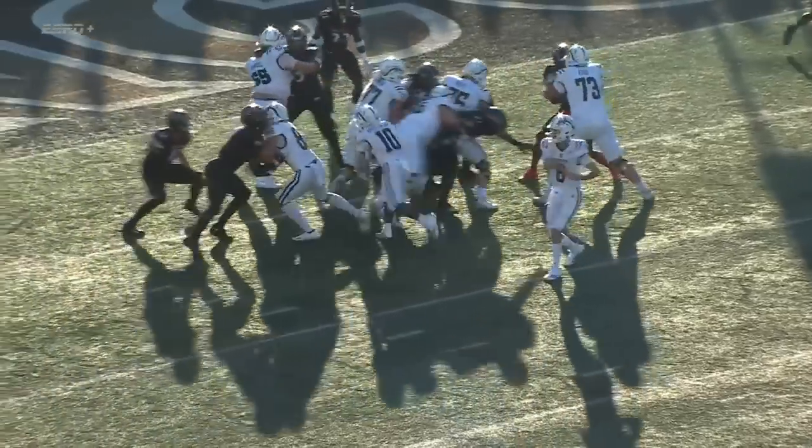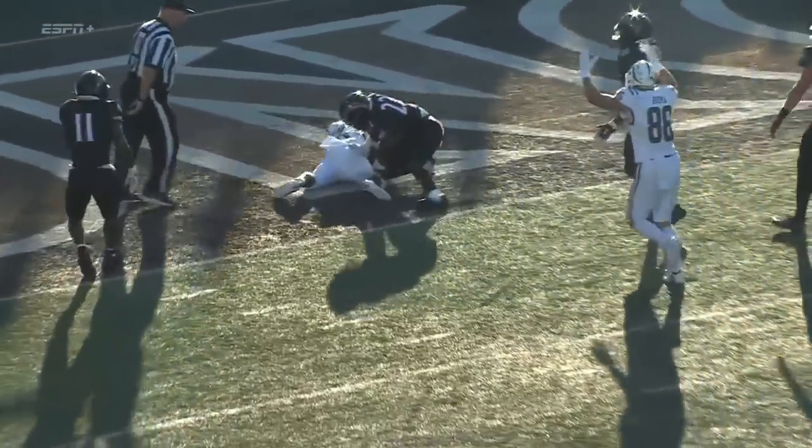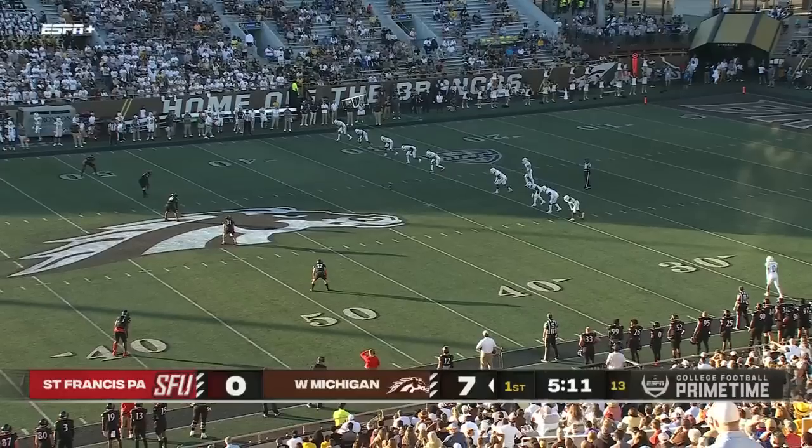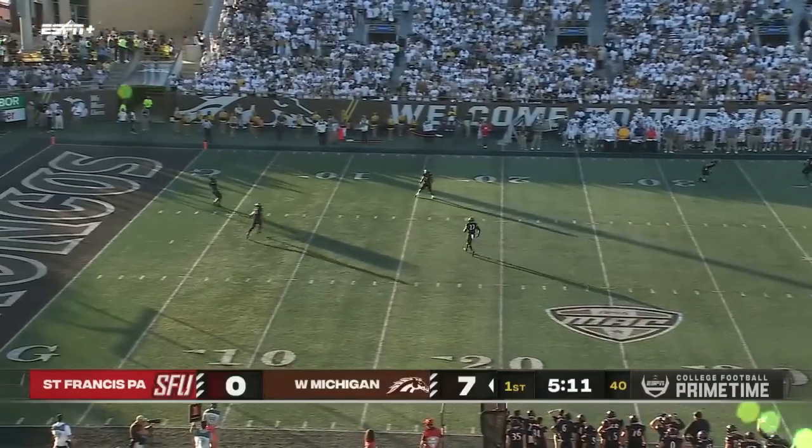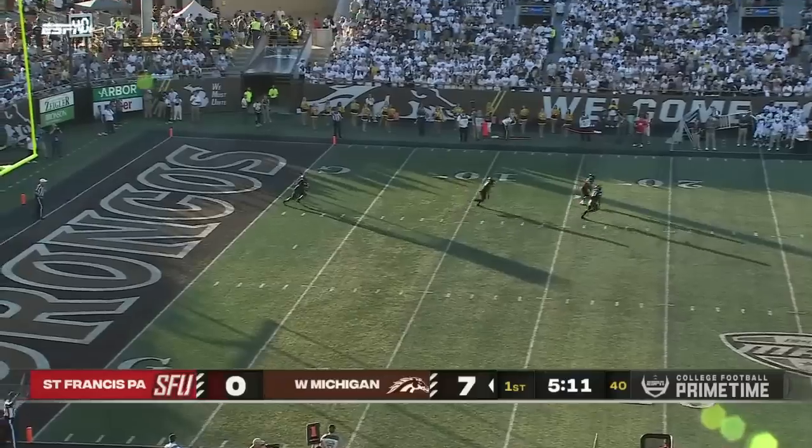The run lane — he ran a split zone there, the line blocks one way, picked up another block from the bottom. Now a little more pressure on St. Francis. We've seen that Western Michigan can pretty well move the ball effectively.